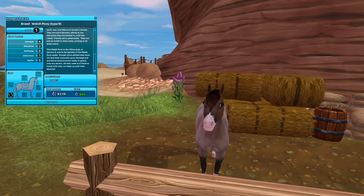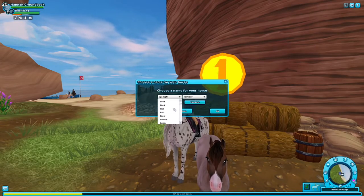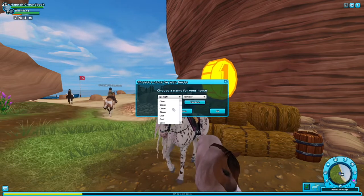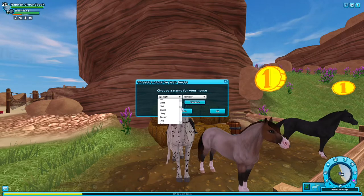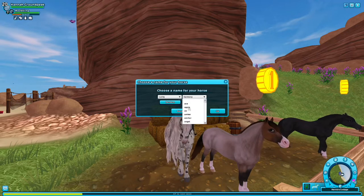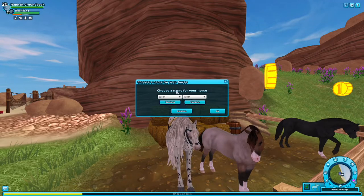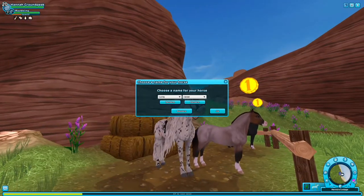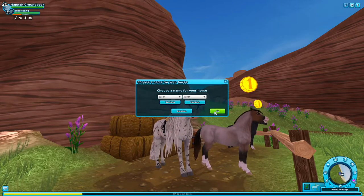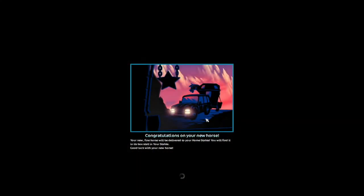Besides the main color — her mane was more black, not like a brown — but besides that, these horses look so similar. So we're going to name it Chloe. Chloe's show name was Four Leaf Clover. Obviously we can't do that exactly, but we're going to go with Lucky Clover. So her name is Lucky Clover, aka Chloe. Oh my god, I'm so excited — we bought another horse! Buying horses always cheers me up.